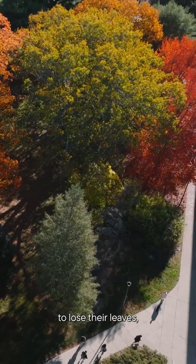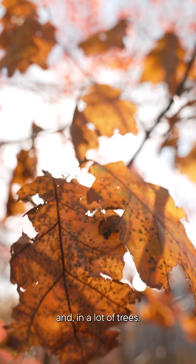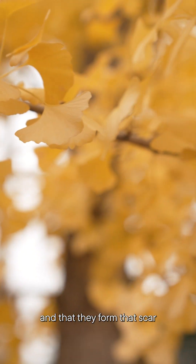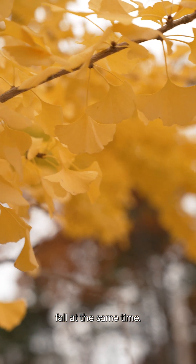When trees are getting ready to lose their leaves, they form a protective coating — a scar — between where the leaf is going to detach from the tree and the tree itself. In a lot of trees, that scarring happens over a period of weeks, but ginkgos are special in that they form that scar all within a period of a few hours, so all the leaves fall at the same time.